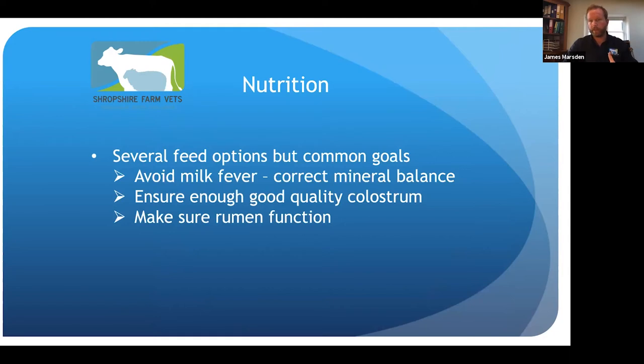Calving is a big immune challenge — about 60% of the antibiotic spend is on cows within six weeks of calving. Making sure the immune system is firing on all cylinders is really important.